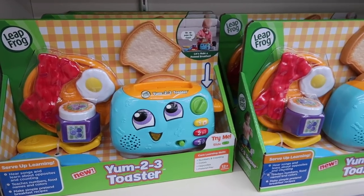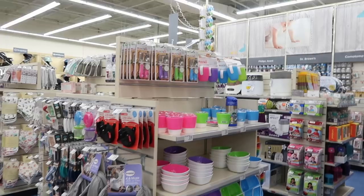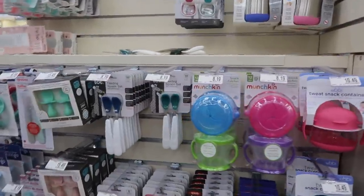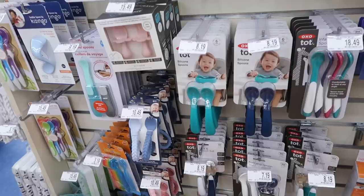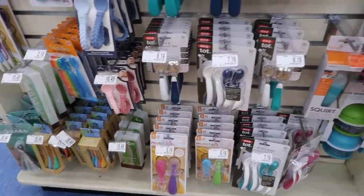Quinn has this little toaster and she loves it. She will literally play with this thing for so long — it keeps her so busy. Here is the food section for feeding. I know I want to get some of these for Quinn eventually. I've been looking at them lately. They have all these cute little spoons and forks and stuff for starting foods with your baby.